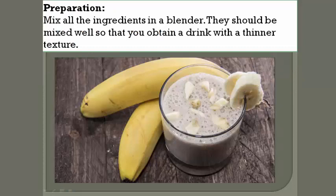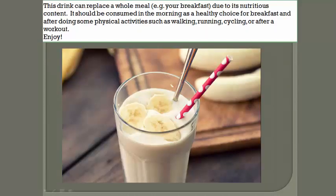Preparation: Mix all the ingredients in a blender. They should be mixed well so that you obtain a drink with a thinner texture. This drink can replace a whole meal, e.g. your breakfast, as it includes nutritious content.